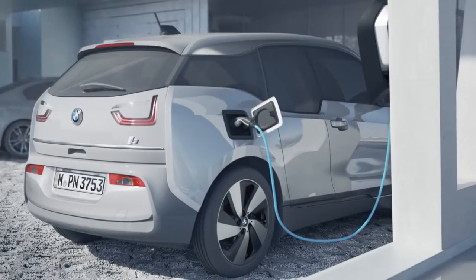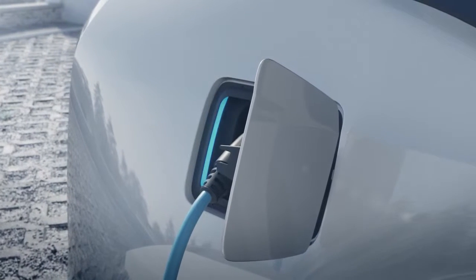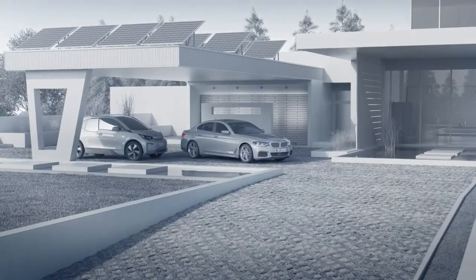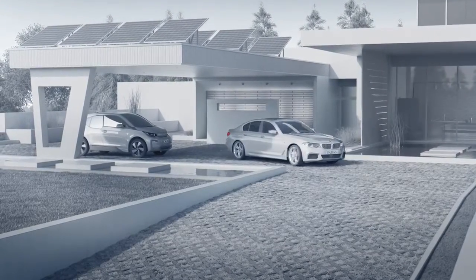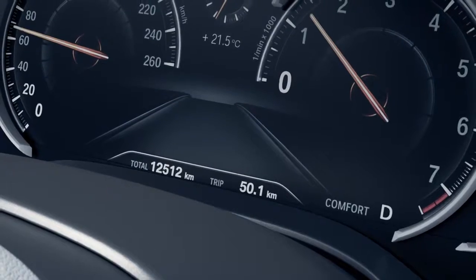Benefit from an intelligent home management system, for example, that knows the state of charge of your electric BMW and can decide how much solar energy to buffer for later home charging. Or choose an insurance policy with payments that are based precisely on your actual miles traveled.